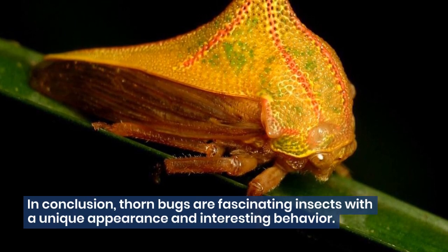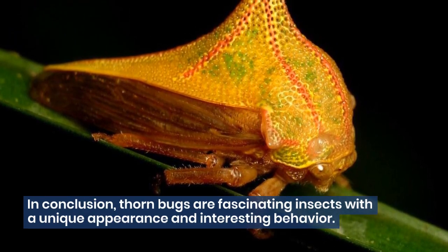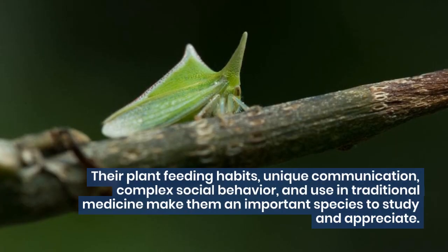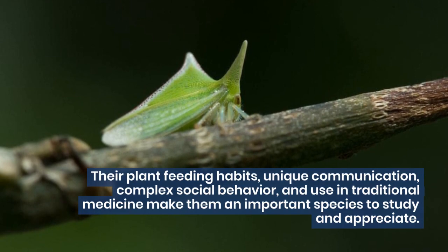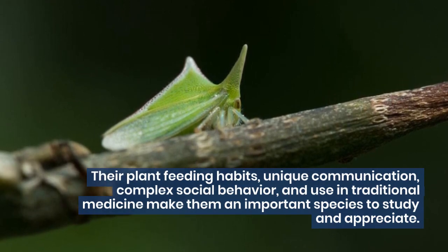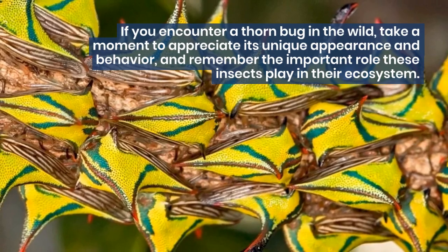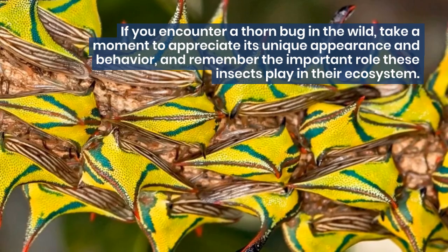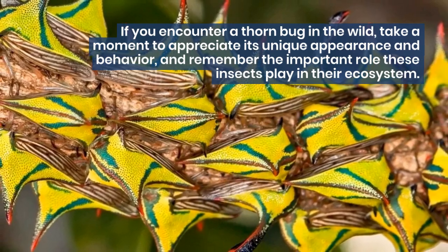In conclusion, thornbugs are fascinating insects with a unique appearance and interesting behavior. Their plant feeding habits, unique communication, complex social behavior, and use in traditional medicine make them an important species to study and appreciate. If you encounter a thornbug in the wild, take a moment to appreciate its unique appearance and behavior, and remember the important role these insects play in their ecosystem.